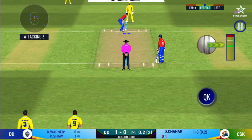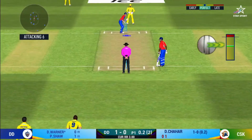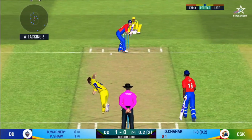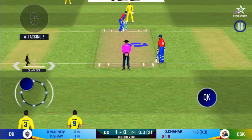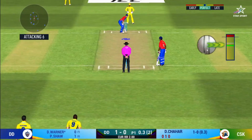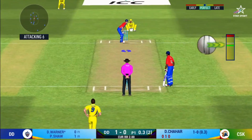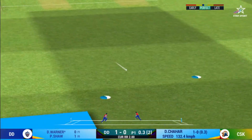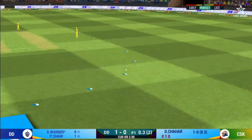Batsman getting ready to face his first ball. He is arguably one of the best hitters in world cricket. He strokes it into the gap for a single.